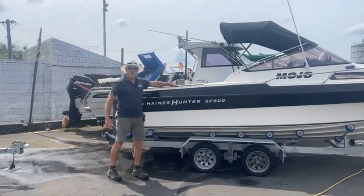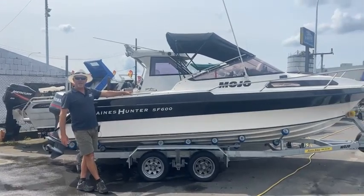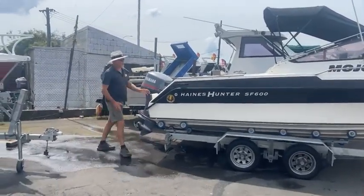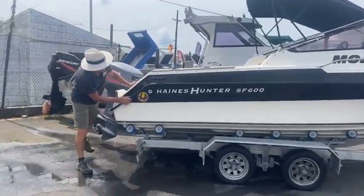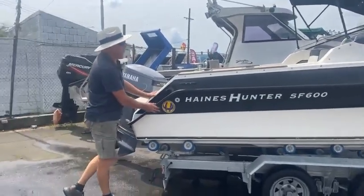Hey everybody, Petty here again at First Marine in Papatoetoe, Auckland. Sunny Auckland today again, still no storm yet. Anyway, beautiful day here, but I've got for you today a great, great machine — the Haines Hunter SF-600, 6 metre runabout.